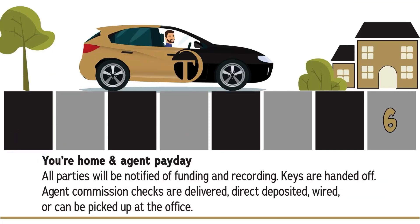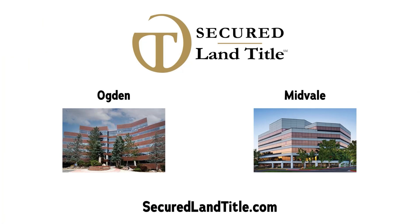It's time for the very best part — you're headed home and it's agent payday. All parties will be notified of funding and recording. Keys are handed off, agent commission checks are delivered, deposited, wired, or can be picked up at the office. Congratulations!